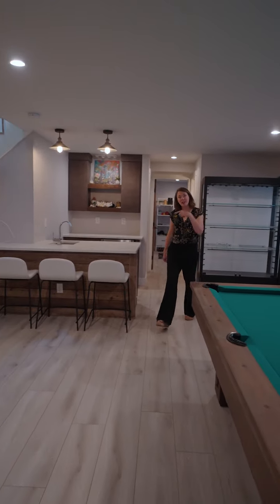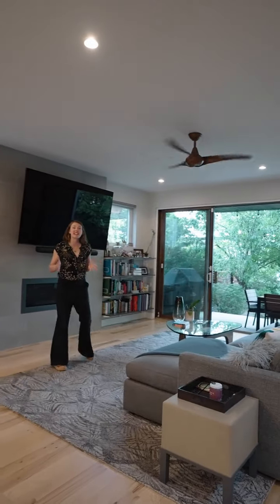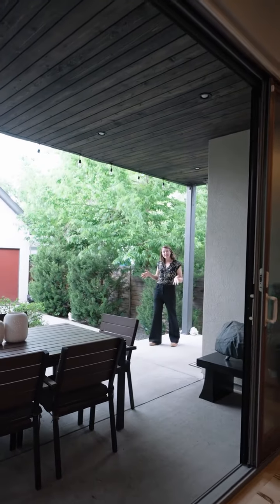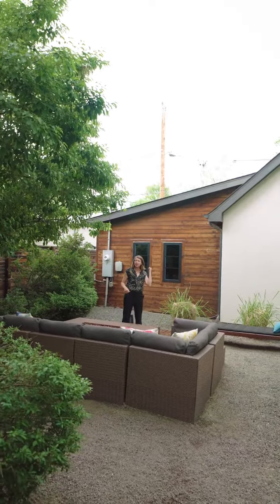I want to show you the backyard. A wall of glass sliders connects you to the backyard. Out here you get a covered patio, a built-in gas fire pit, and even a three-car garage.